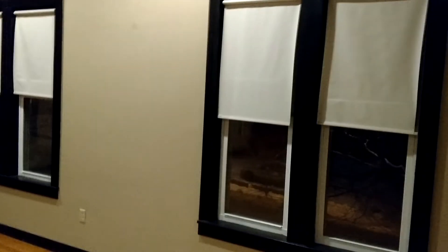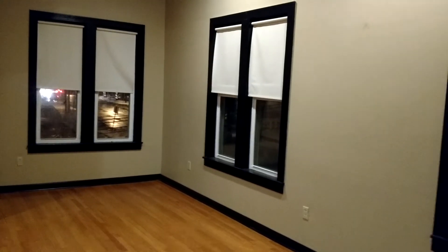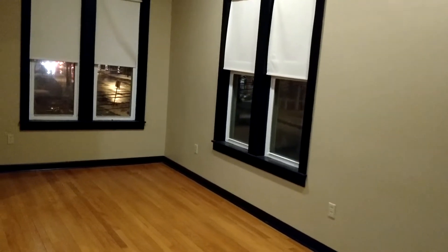So that was your first bedroom. Here's your second bedroom, and you've got large thermal pane windows throughout. They kind of tip in so you can clean them yourself, which is nice.